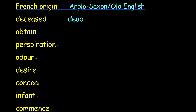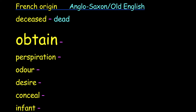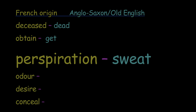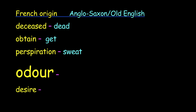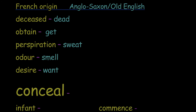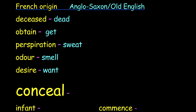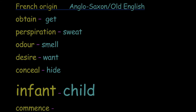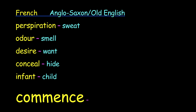So 'deceased' we've seen is 'dead.' Obtain — get. Perspiration — can you think of another word for perspiration? Sweat. What about odour? Smell. Desire? Want. Conceal — can you think of another word for conceal? Hide. What about infant? Child. And commence means begin.